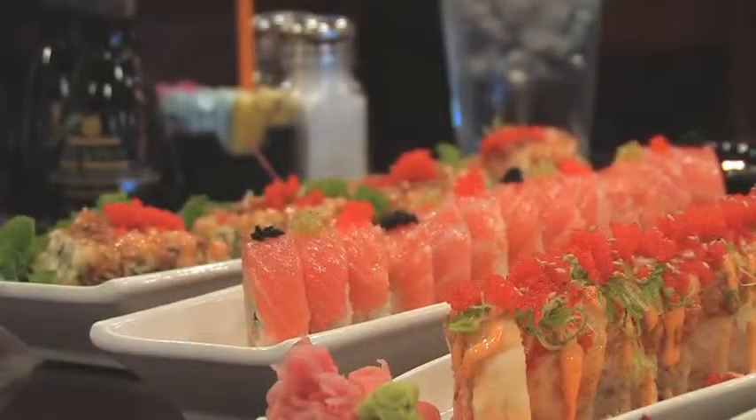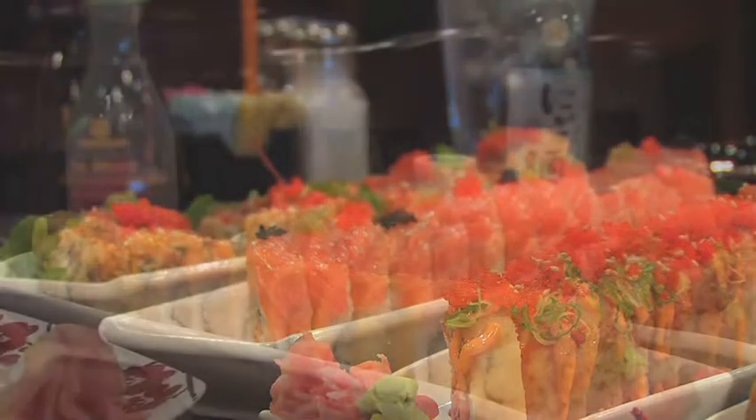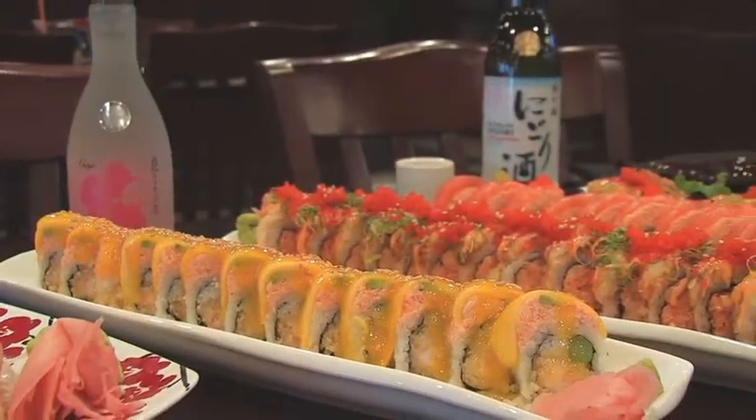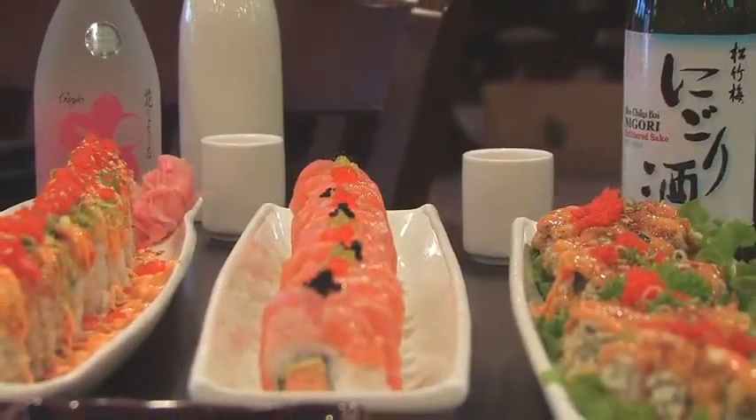At Sakura, we like to keep it simple, fresh, and healthy. We offer a variety of choices for all types of sushi eaters, raw sushi rolls or sashimi for the adventurous diners, and cooked sushi rolls such as a mango roll for the first-timers.